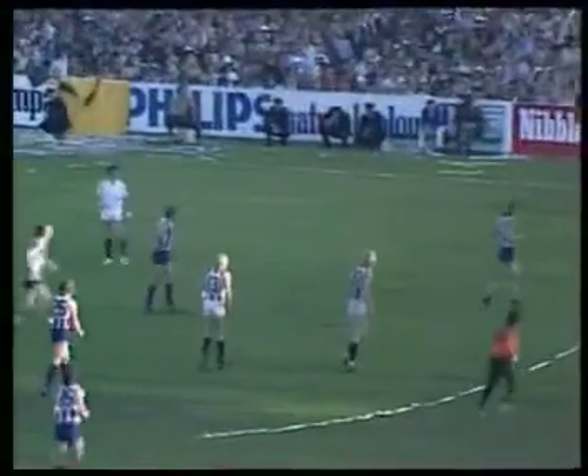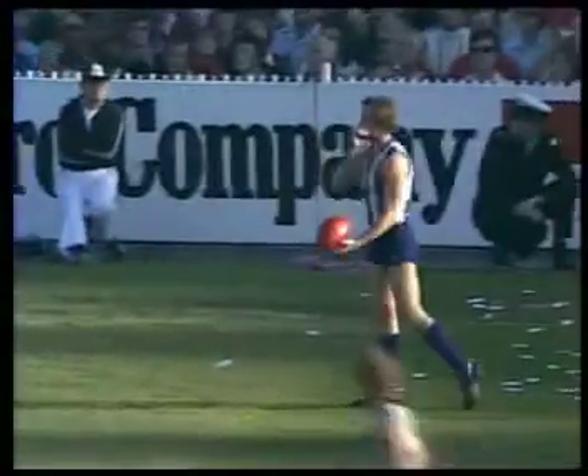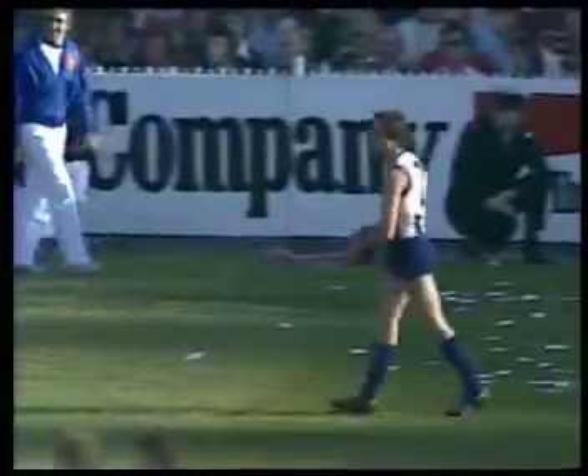We've got a score here — make the scores level with a point, or kick a goal and be in front. Grabbed here by Montgomery. He's played a fantastic game. Now it goes — there to Stan Elton. He had a ball on that wing position today. He's been unbeatable. They've got Anderson on him now. Put Gordon out of business for about three quarters. Short pass — it's okay.